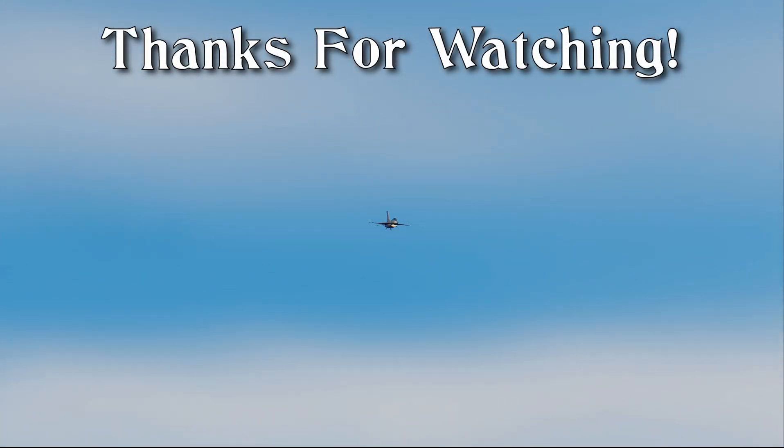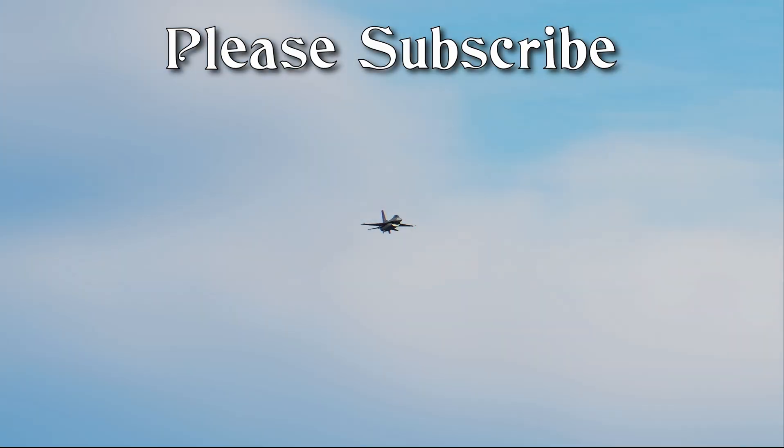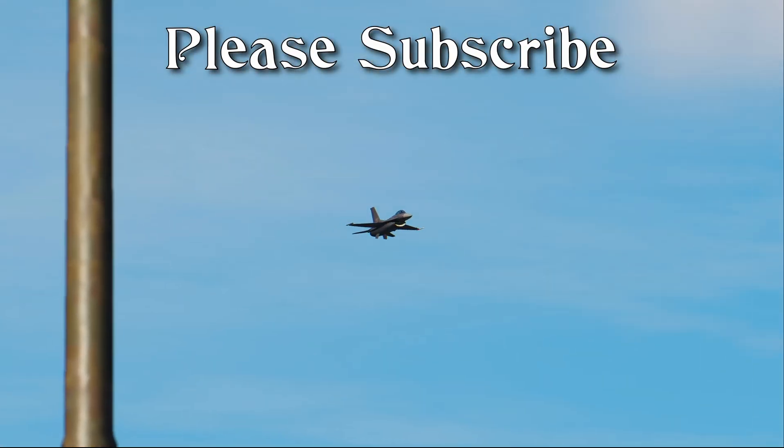With that being said, this concludes the video. If you've enjoyed this presentation, please subscribe. In the meantime, enjoy your dance with the angels.